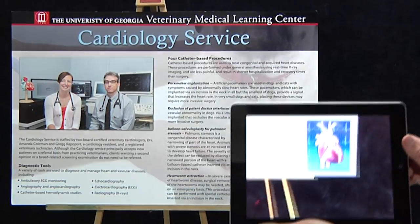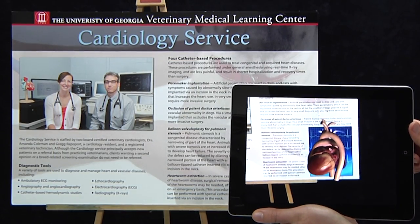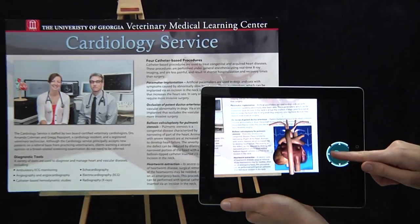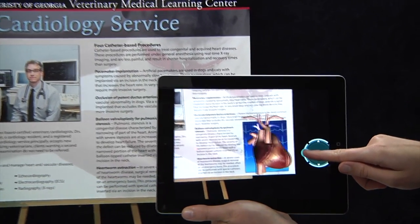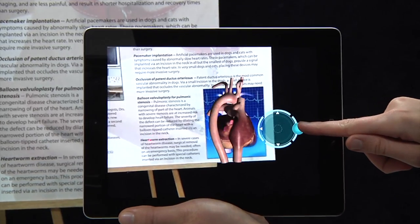We'll start with the image of the heart on the bottom right. When the app detects the image, it launches an animated 3D model of the heart hovering in space over the image. Not only is the heart animated, but it can be rotated in space.